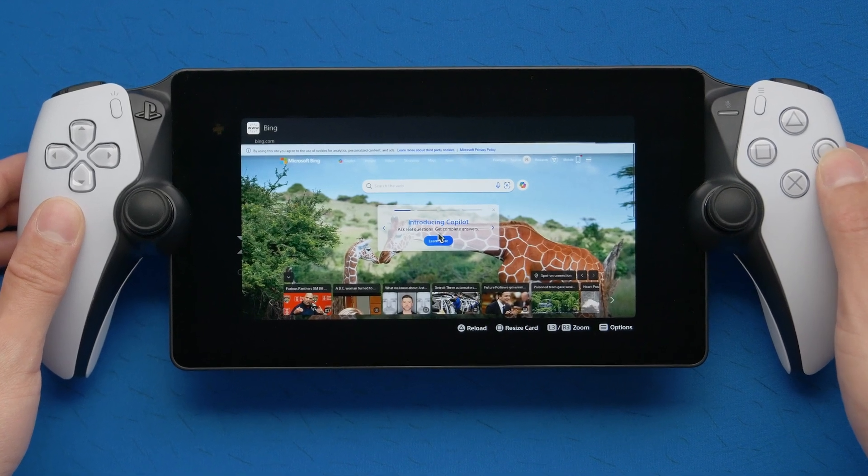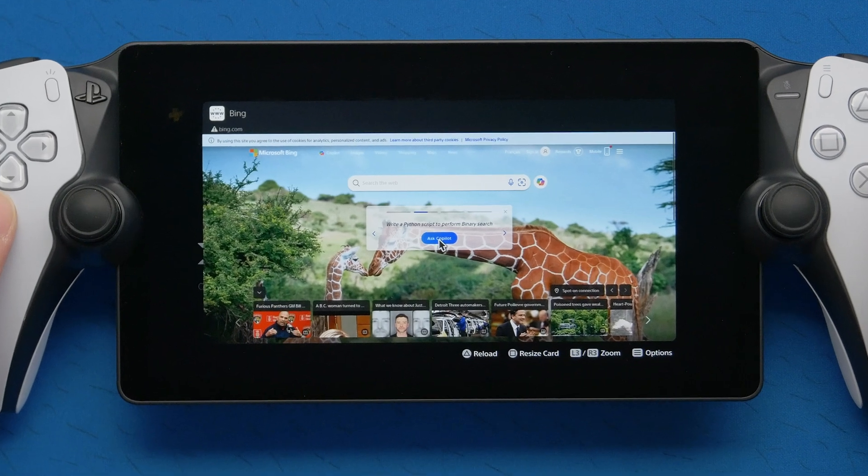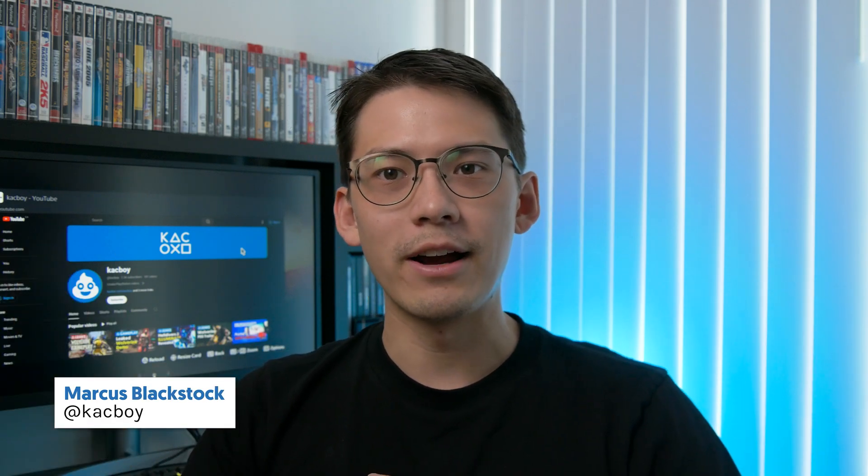Accessing the browser on the PS5 and by extension the PlayStation Portal is quite challenging, but there are still a few methods to access the browser on the PS5 and in turn the PS Portal. I'm going to show you how to do that right now.